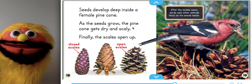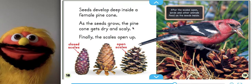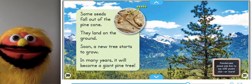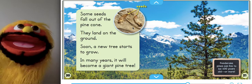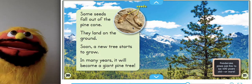Seeds develop deep inside a female pine cone. As the seeds grow, the pine cone gets dry and scaly. Finally, the scales open up. Close scales, open scales. After the scales open, birds and other animals feed on the seeds inside. Some seeds fall out of the pine cone. They land on the ground. Soon, a new tree starts to grow.